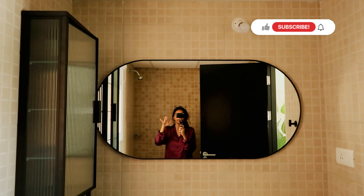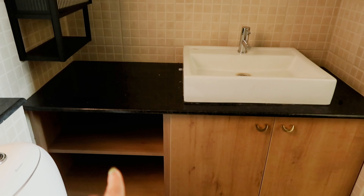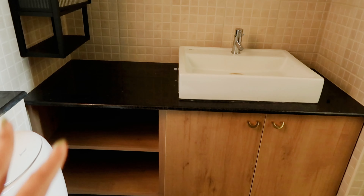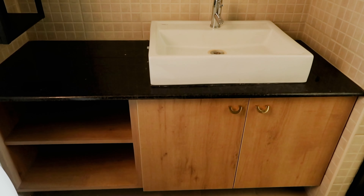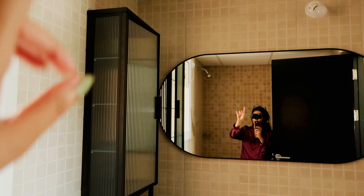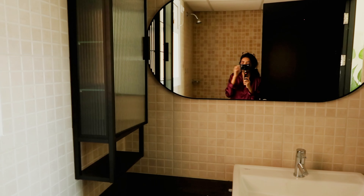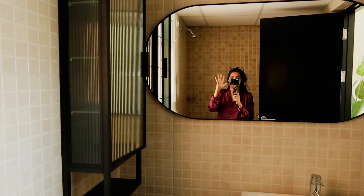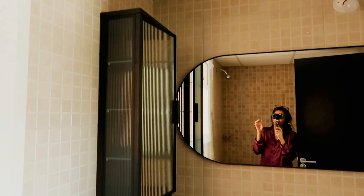This is what we're starting with. I have made some changes from when it actually started — we've added these cabinets and I've left this part open because I wanted to put some baskets here where I can add extra skincare, makeup, etc. This is a closed cabinet where I can keep all the cleaning supplies and extra bathroom essentials. I've also added this kind of shelf here; I didn't want an open shelf because it can look very messy, so I've added a closed shelf.